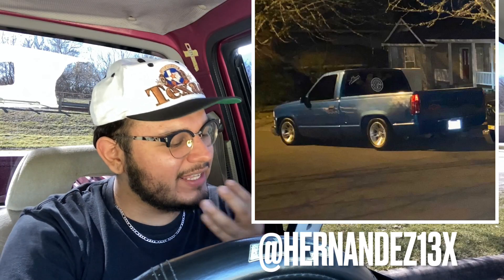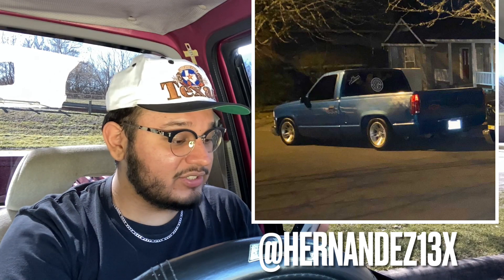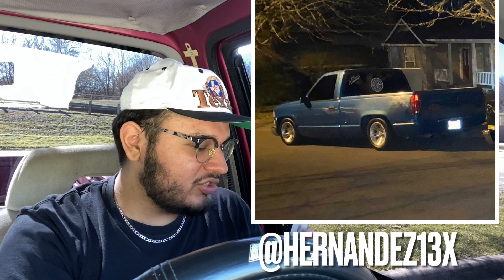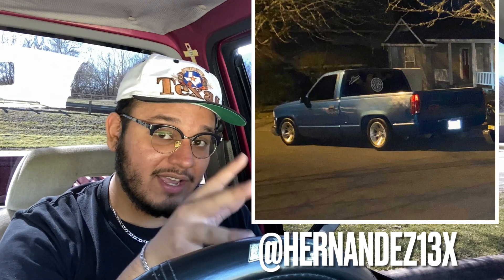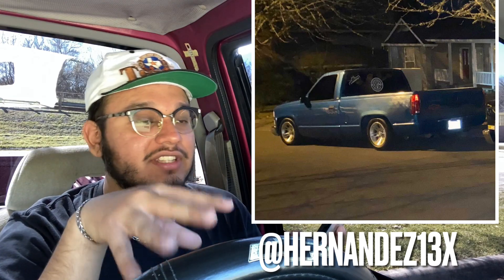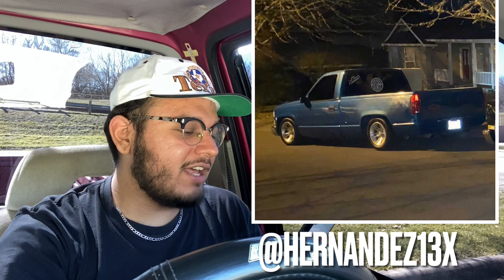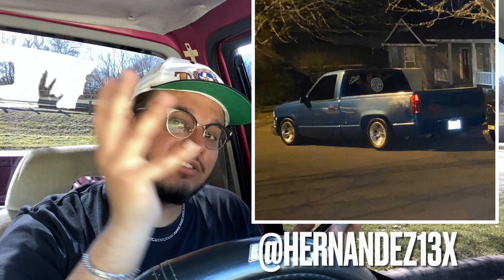Next we have another OBS — a dark blue fleetside with a drop. The rims actually look kind of bad, not gonna lie. It looks like it has a smooth bumper with a chrome grill and no valence. I'm gonna give this truck an 8 out of 10. The roll pan actually looks nice on fleet sides. Just get rid of those big stickers on the back windshield — I'm not really a fan of those.